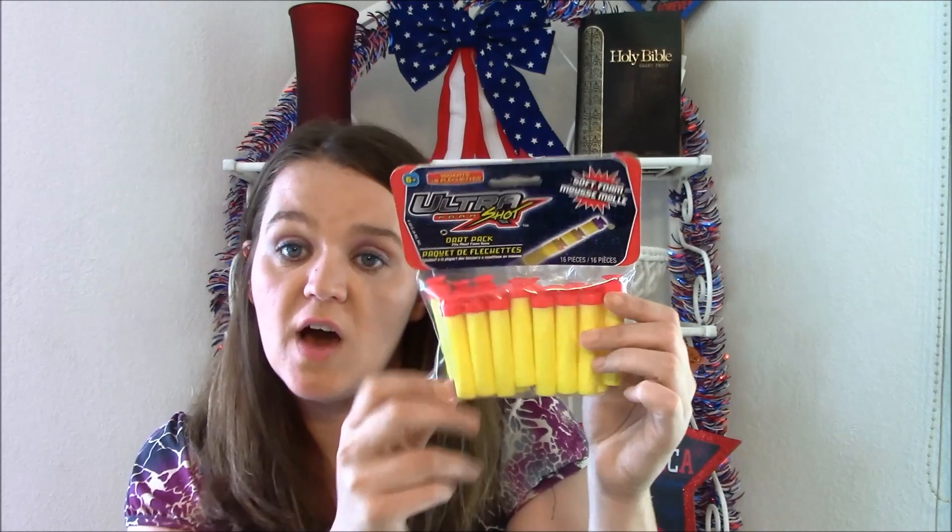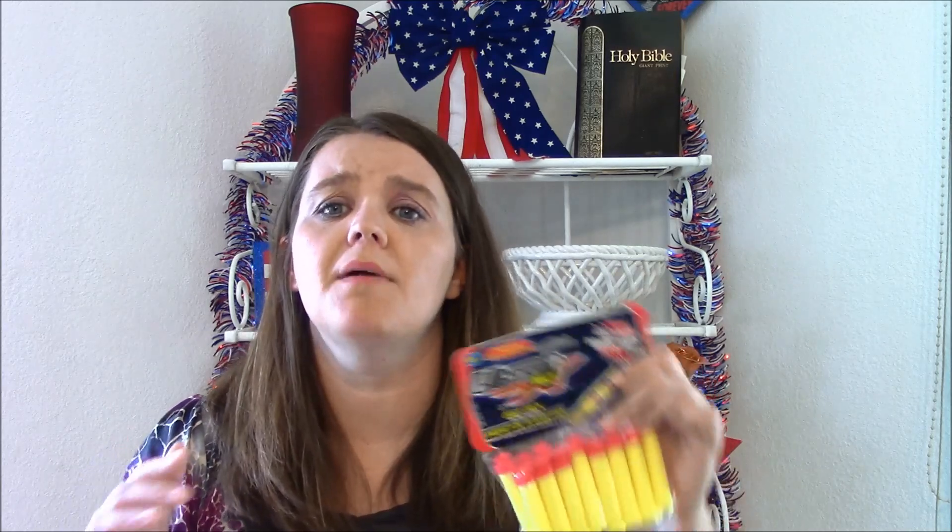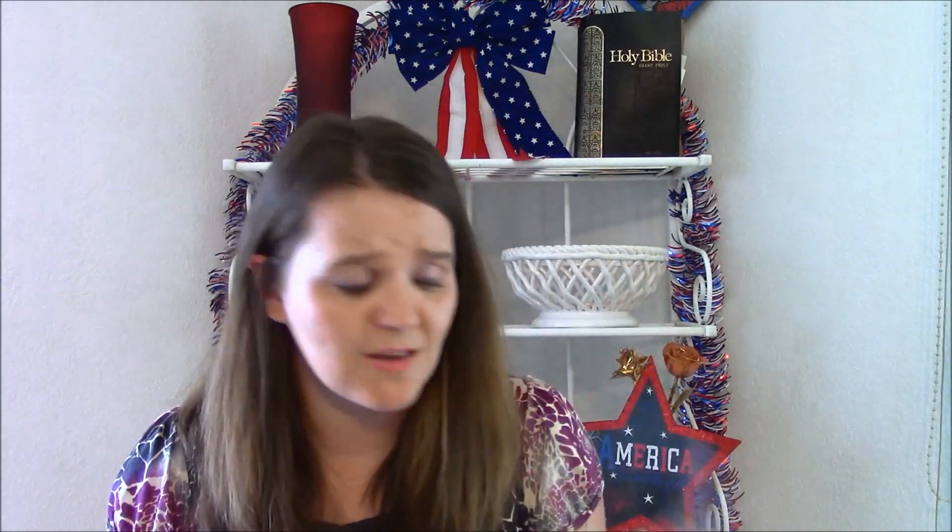I picked up these ultra foam shots - they're like Nerf bullets. My oldest son is 13 and he's suddenly become very interested in Nerf guns, not just shooting them but rebuilding them, taking them apart and making them do different things. I don't know if these will work or not, but they were just a buck for 16 pieces, so I thought it was something he could play around with and see if they work.